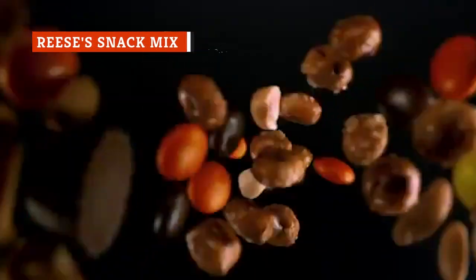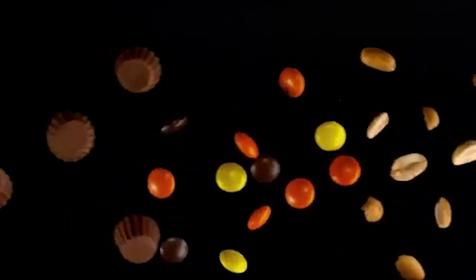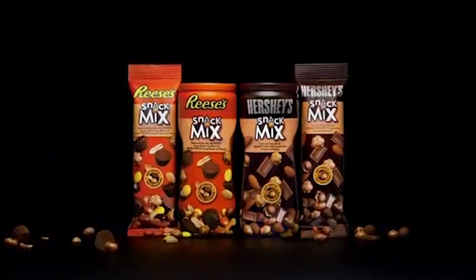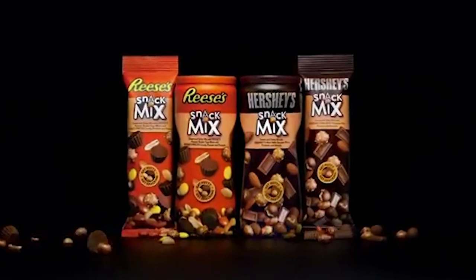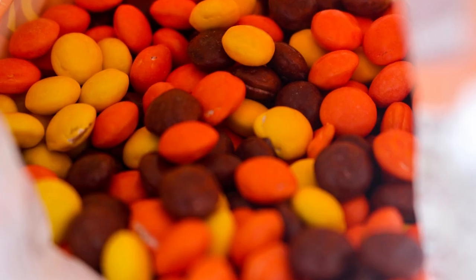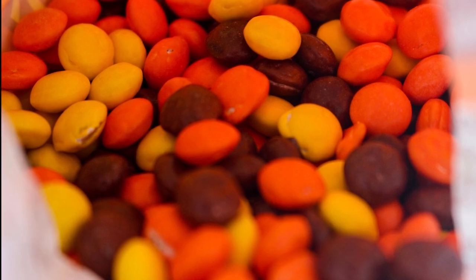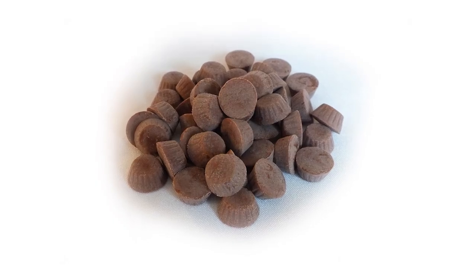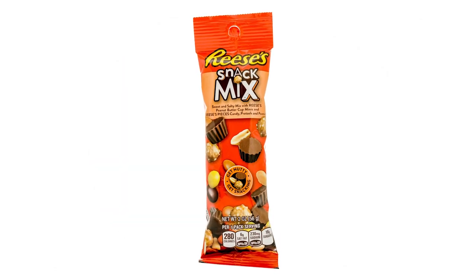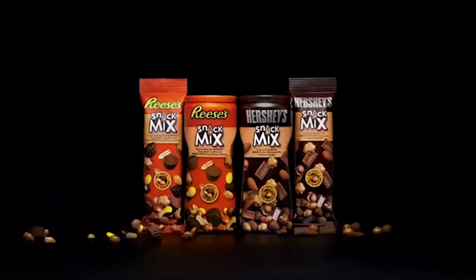Reese's Snack Mix is what every other kind of trail nut mix wishes it was. This is a stellar combination of treats that includes peanuts, pretzels, Reese's Pieces, and Reese's Minis all together in one bite. It makes for a salty and sweet snack that is simply loaded with peanut butter flavor. The Reese's Pieces are a nice twist on the traditional chocolate candies that come in other trail mix varieties, while the mini peanut butter cups are hands down the absolute star of the mix. Whether you end up eating a Reese's Pieces and a peanut butter cup together, or a pretzel and a peanut butter cup, any combination of these ingredients will be delicious.